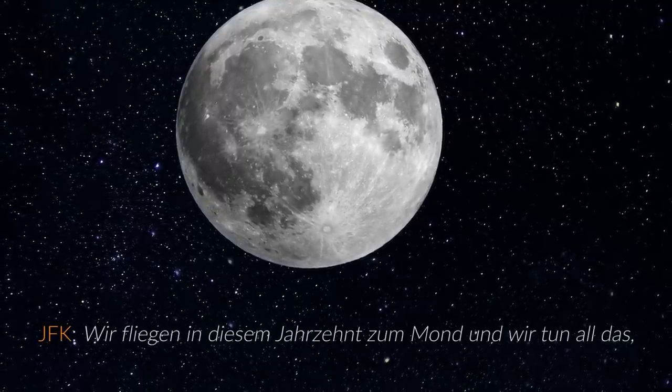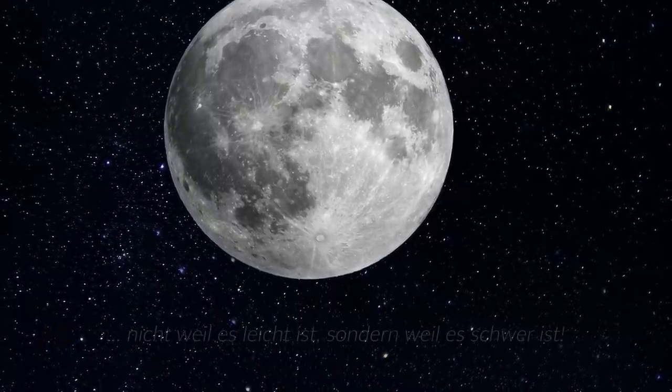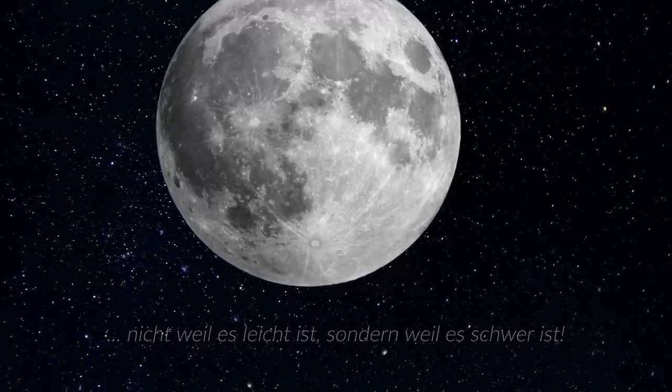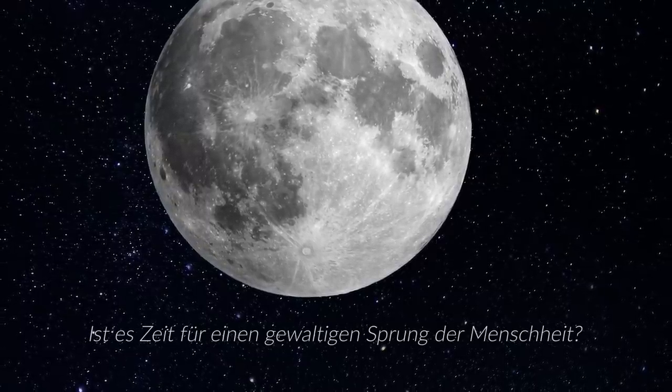We choose to go to the moon, we choose to go to the moon in this decade and do the other things, not because they are easy, but because they are hard. That's one small step for man, one giant leap for mankind.